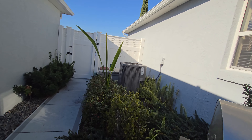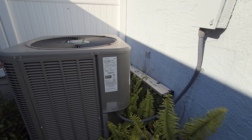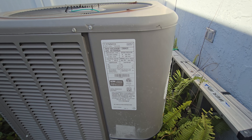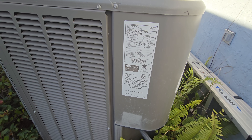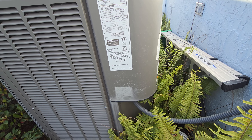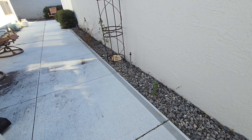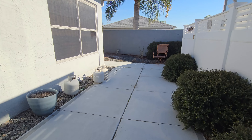Let's take one more peek at the condenser unit out here. It looks like a 2017 model. I don't see a manufacturing date, but I can tell from the serial number. All right, so there you go.